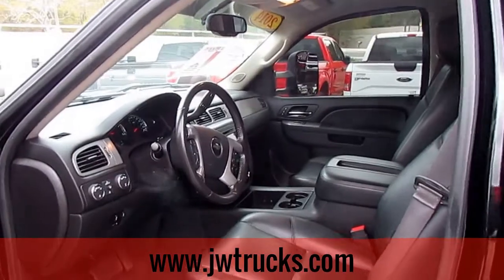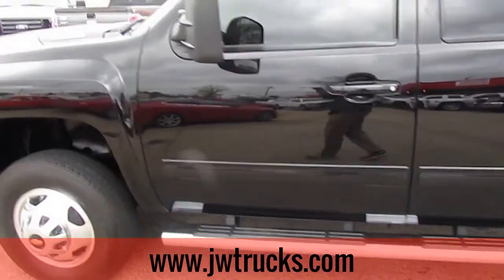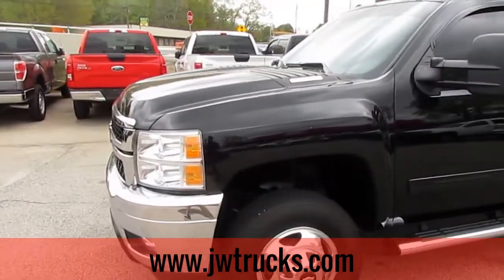Just a nice truck. It does have a step bar on both sides. It is a 6.6 liter engine, V8.